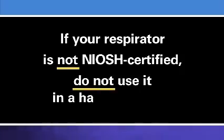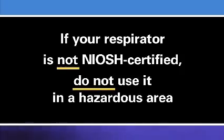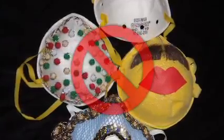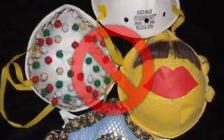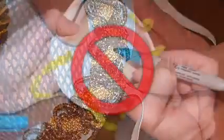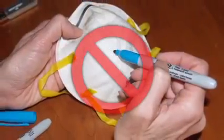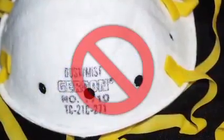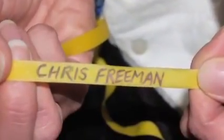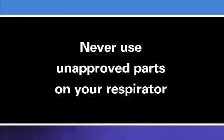If your respirator is not NIOSH certified, do not use it in a hazardous area. You must never alter your respirator. Doing so can reduce its protective quality and expose you to the airborne hazard. Never glue or staple things to your respirator. Do not write on your respirator's filter material. And never put holes in your respirator. However, it is okay to write your name on your respirator's straps. You must never use unapproved parts on your respirator.